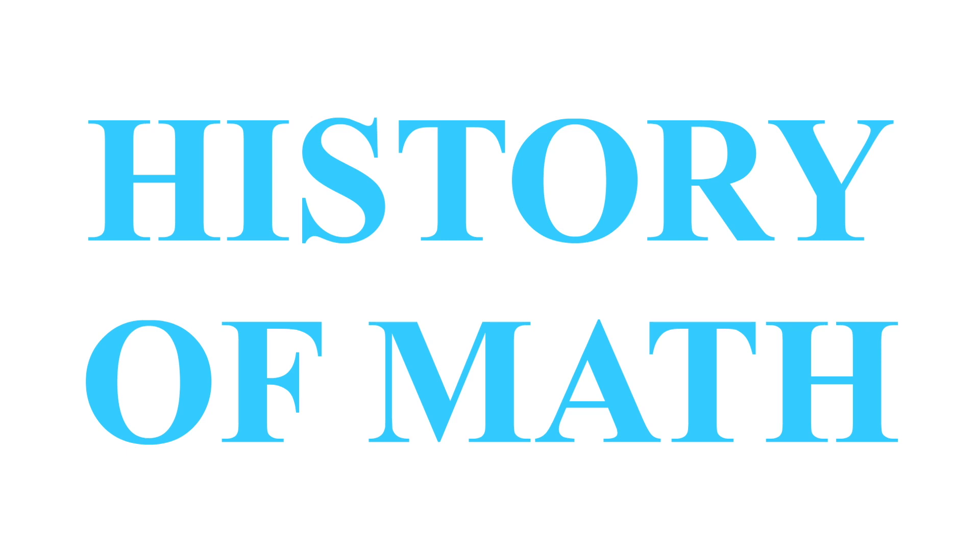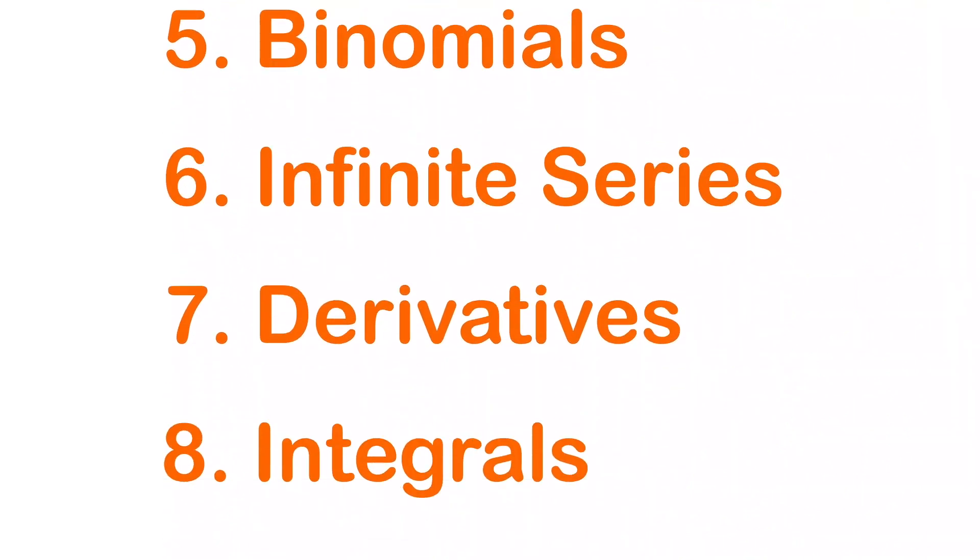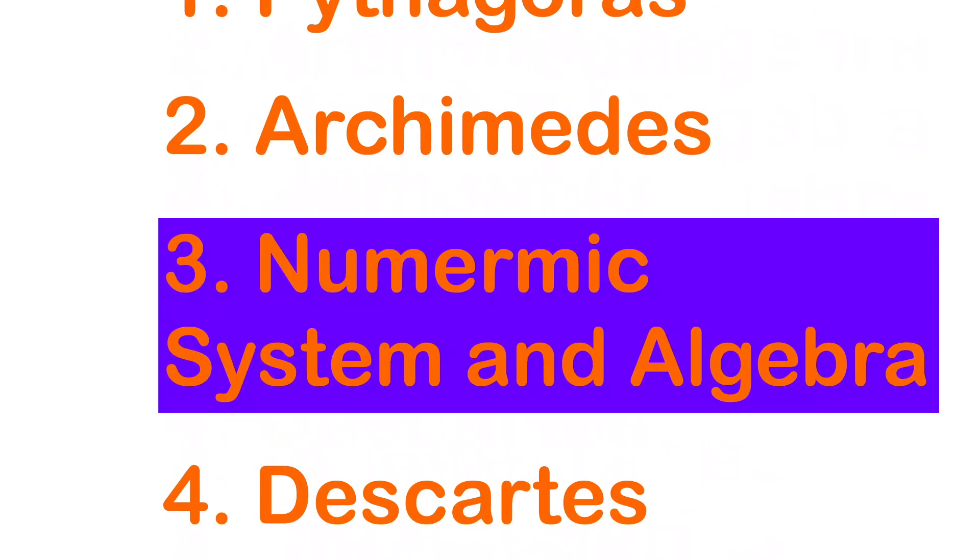Hello and welcome to a history of math from Pythagoras to Newton, where we cover the major math discoveries that have helped shape the world we live in today. In this lesson we cover the Hindu-Arabic numerical system and the development of algebra.